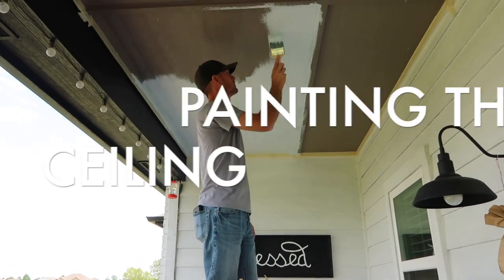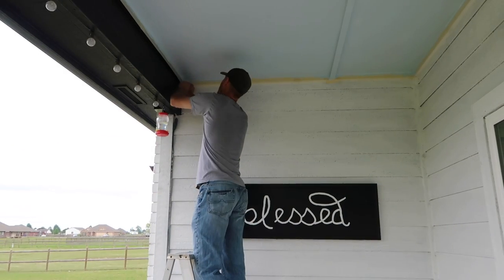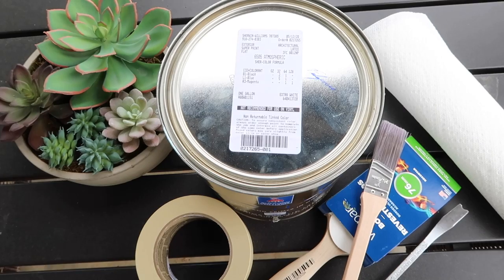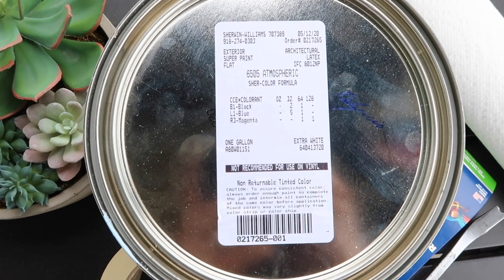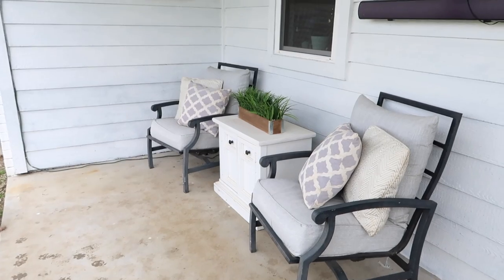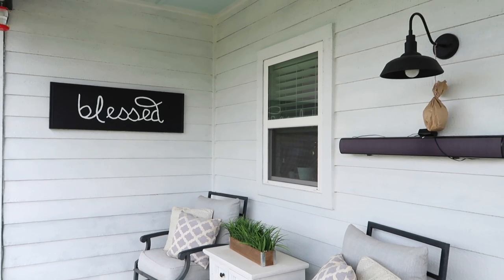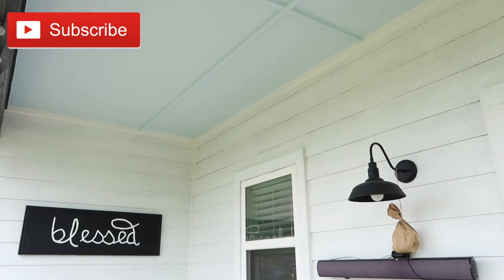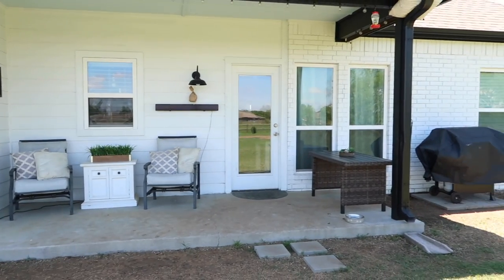So I wanted to catch you up — if you're new, we recently painted our ceiling blue because it's supposed to help with wasps and birds and bugs, and it really has helped out a lot. Here is the pink color we used just in case you're wanting to use it as well — you can just take a quick screenshot so you don't lose it. And here is an after of what it looked like with the blue ceiling; we absolutely love it. If you're new here, definitely hit that red subscribe button so you don't miss all of my makeovers, DIYs, and cleaning on this channel.